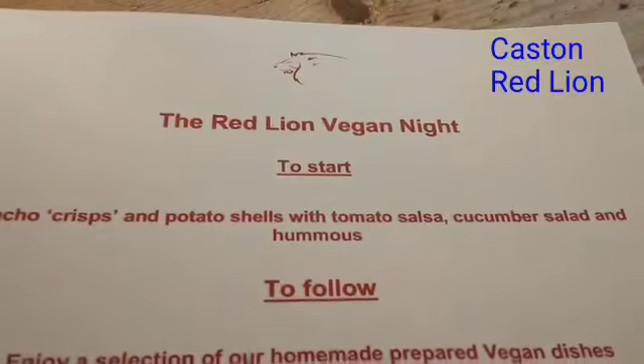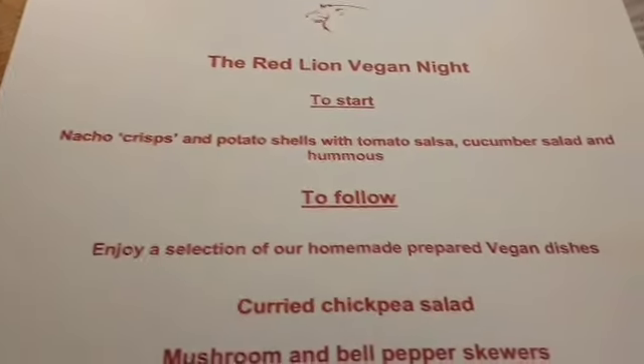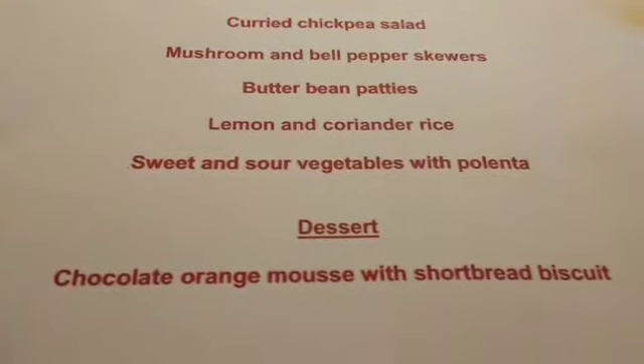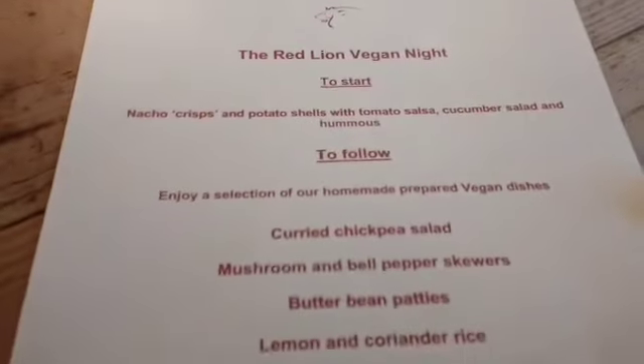This is a vegan night with the Norwich Facebook group and we have a wonderful menu that we've eaten without filming — simply beautiful. The pudding is a chocolate orange mousse with shortbread biscuit, and they'll be doing an international vegan night in November, so we'll let you know when that is.